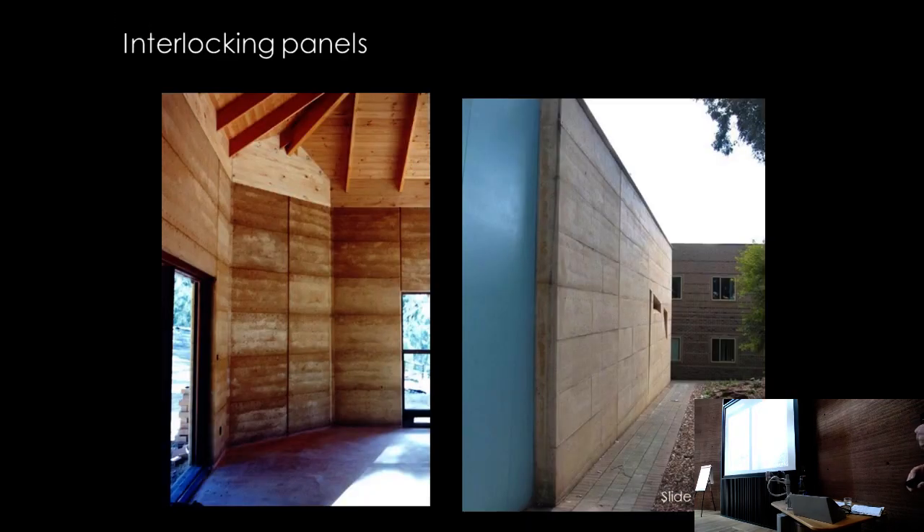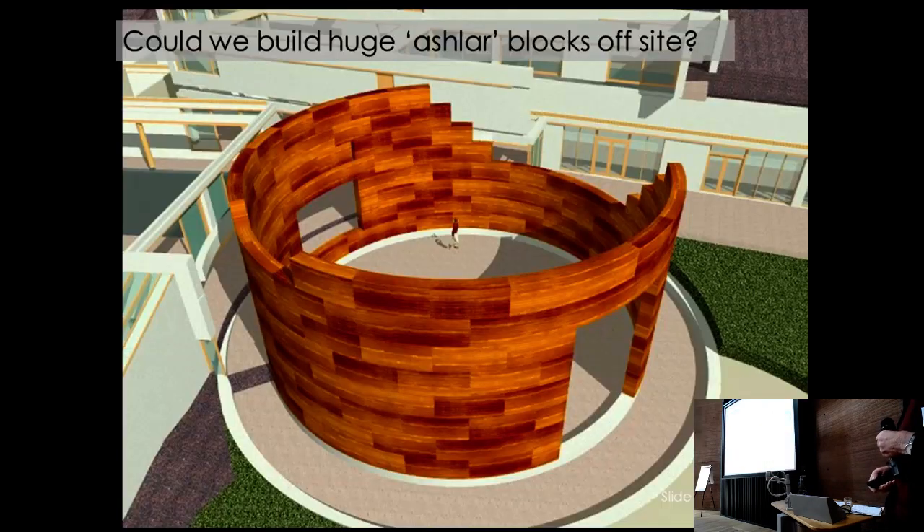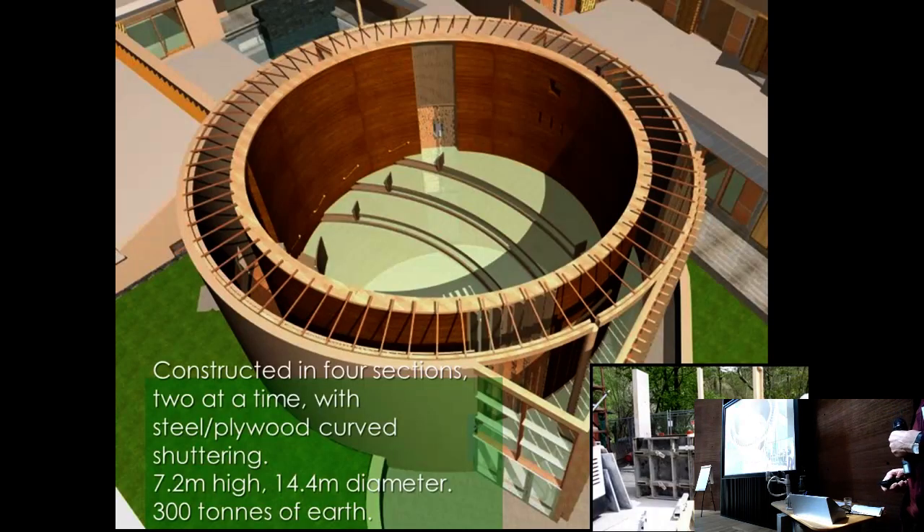Another option was Martin Rauch's approach of prefabricating rammed earth elements and lifting them into buildings like enormous ashlar stone blocks. They explored this computationally and the contractors built a test block, but it looked too difficult to execute. They ultimately decided to build in four segments around the circle, which required curved shuttering.